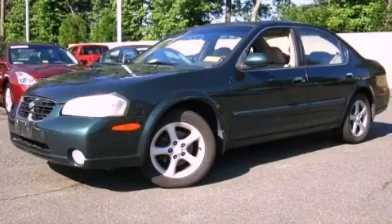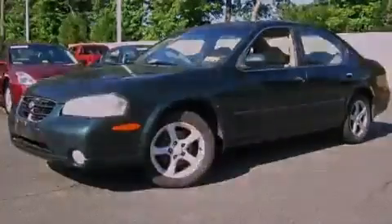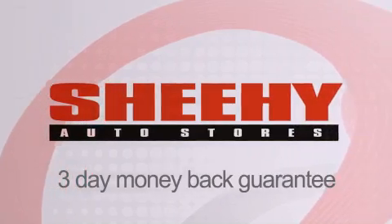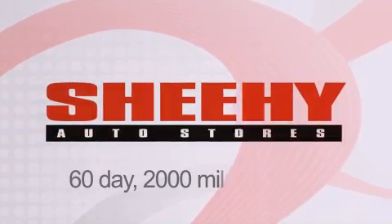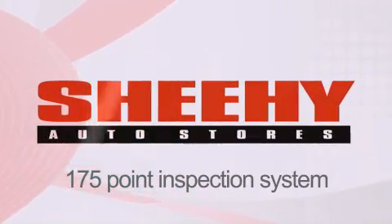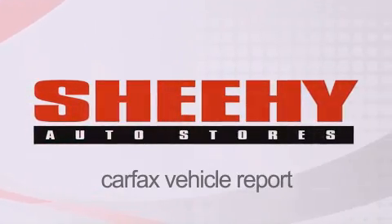We invite you to contact us today to learn more about this vehicle. Every Sheehy select used vehicle comes with a three-day money-back guarantee, 60-day 2,000-mile warranty, passes a state inspection, our 175-point inspection system, and comes with our Carfax Vehicle Report.